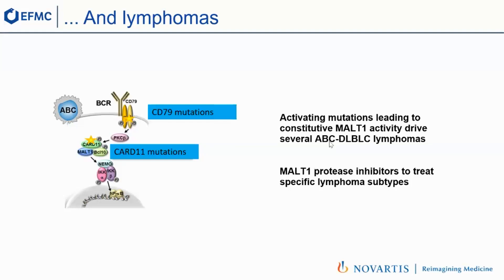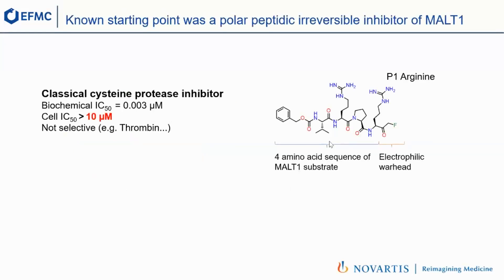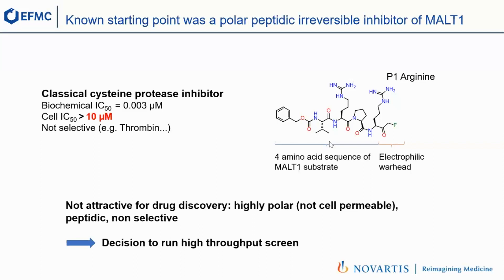Now we come to the drug discovery story. When we started, there was one compound described as a MALT1 inhibitor. It was built as a classical cysteine protease inhibitor by taking four amino acids of the sequence of MALT1 and adding an electrophilic warhead — a fluoromethyl ketone — to trap the catalytic cysteine. When you look at this compound, it's very potent at three nanomolar in the biochemical assay, but it's not a good starting point for drug discovery. It's very polar and peptidic, with no activity in cells due to very low permeability, and it's not selective against other proteases.